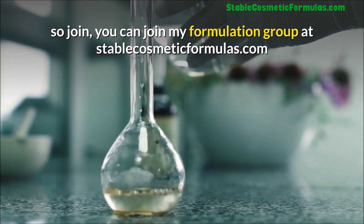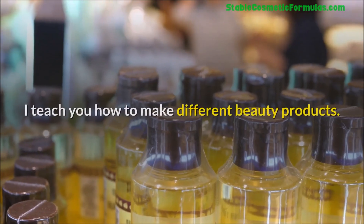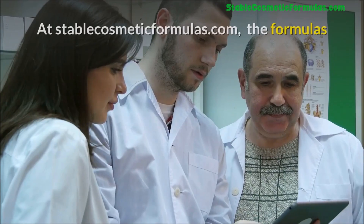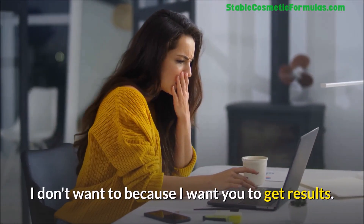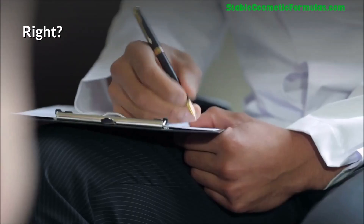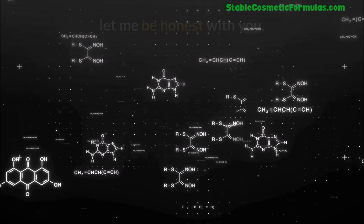You can join my formulation group at stablecosmeticformulas.com. I teach formulation every month and we have covered a lot of ground. The formulas I share with you are the same formulas I use to make products for my clients — I share my personal formulas with you without holding anything back. I want you to get results and be happy. I cannot share a formula that doesn't work.